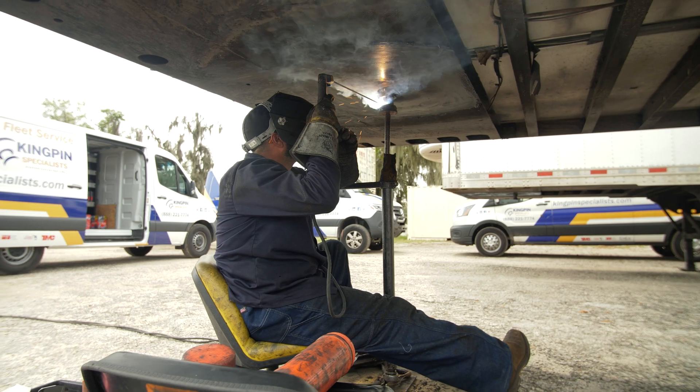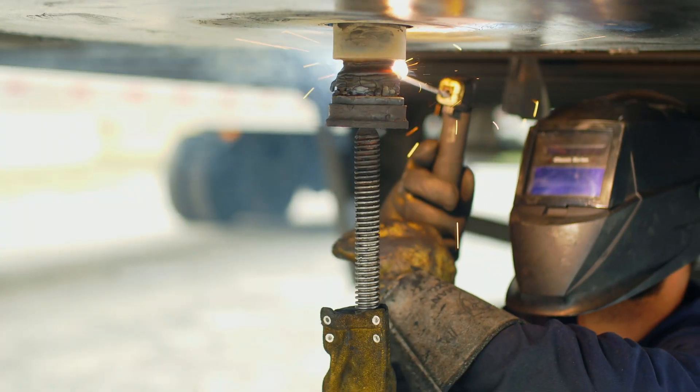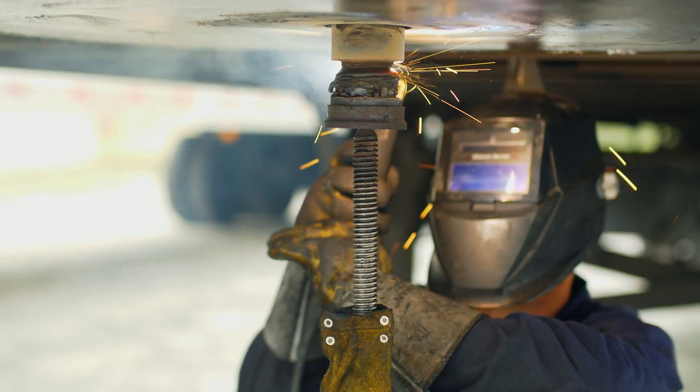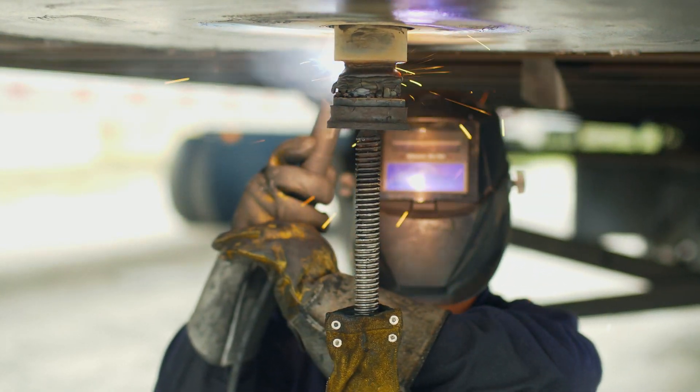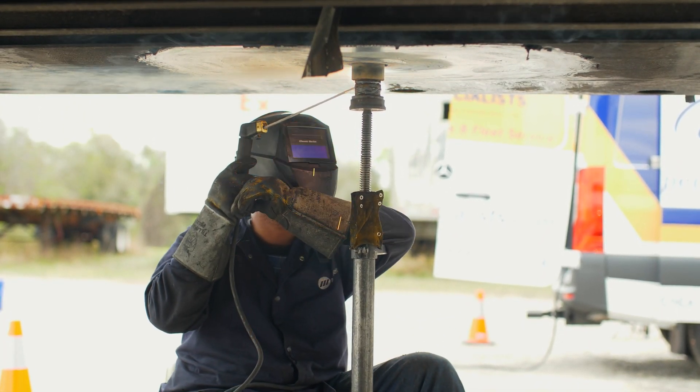Our welding process uses a spiral weld wrap-up. We start welding and wrap the pin completely, filling in all the wear patterns all the way up. This creates a uniform heat transfer on the pin, applies the weld uniformly, and gives us a good solid base metal to then machine it back down to spec.